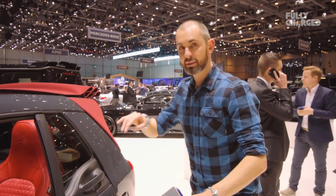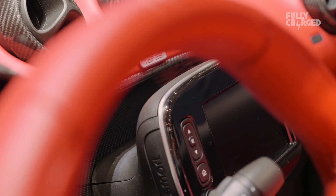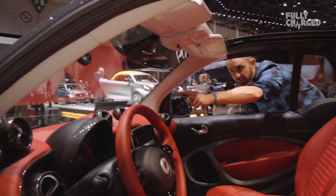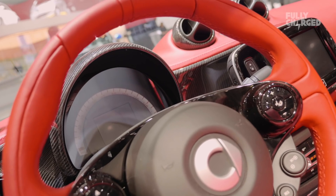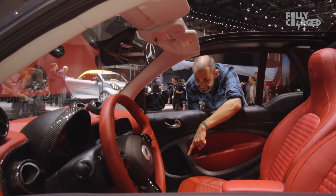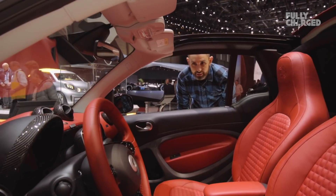This is a convertible car, and this is where it all gets very Brabus inside. In here, it's just a festival of cross-stitch, leather and carbon fibre. Look at the carbon fibre binnacles on the dash around the infotainment, the rev counter and the Brabus gear knob. Brabus really do go the extra mile when it comes to interior detail — leather stitched floor mats. It's really a style package, as you'd probably imagine.